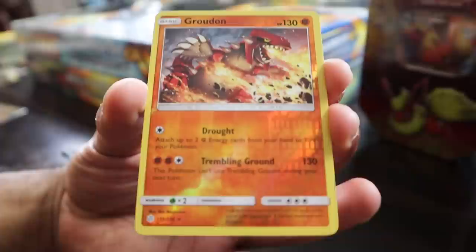Treadpinch Sneasel. Okay, that's a nice freaking reverse. Oh, we got a legendary reverse hollow Groudon!